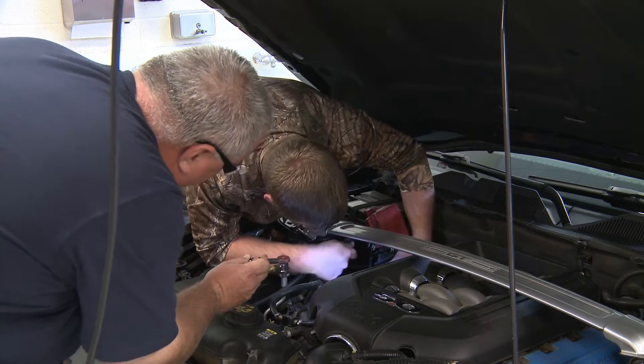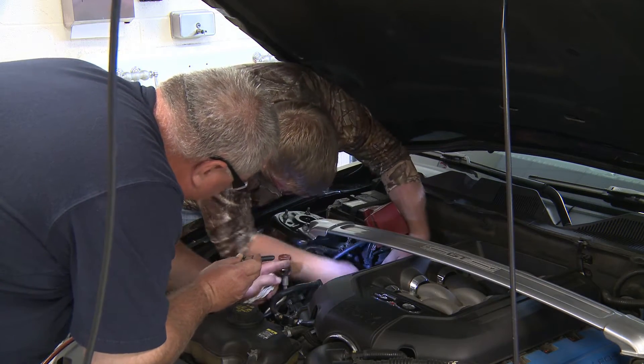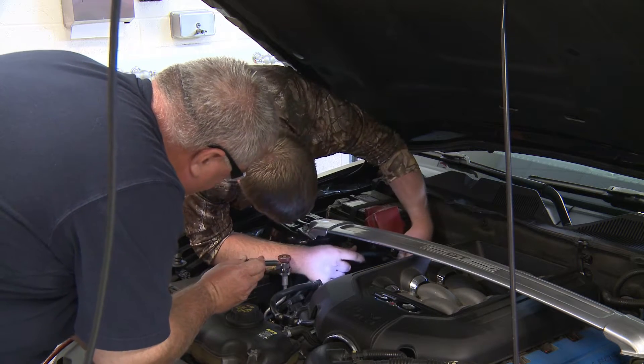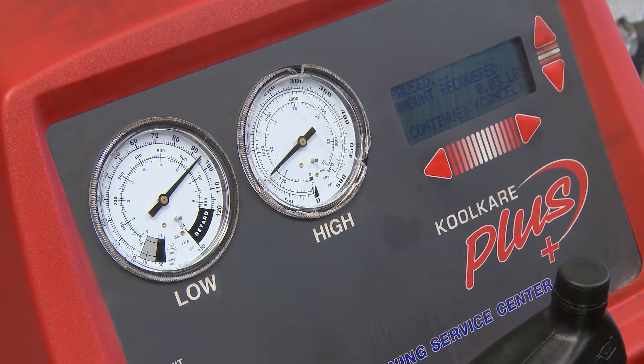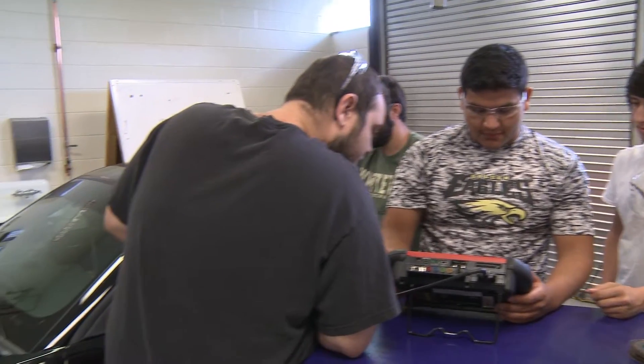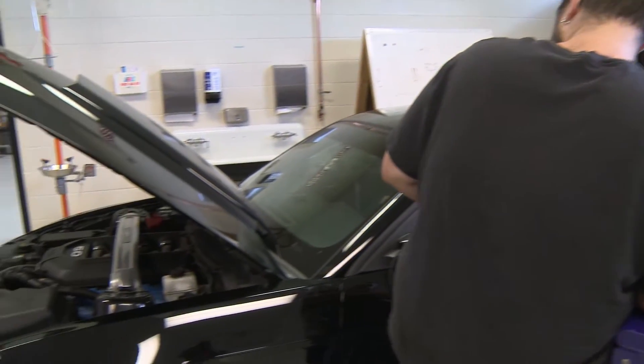Then they'll learn how to replace the brake pads, repair electrical systems, and work on automatic and manual transmissions. Students will know how to troubleshoot engine performance and make repairs. They'll also deal with the suspension, steering, and drivetrain issues, along with learning how to fix heating and air conditioning systems.